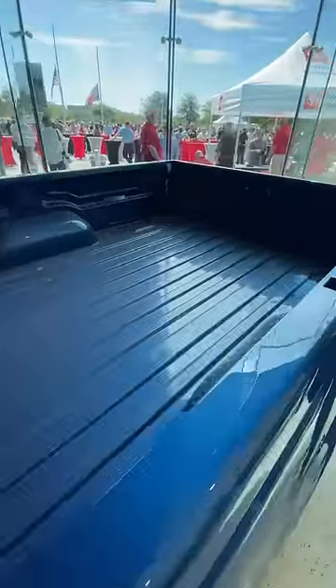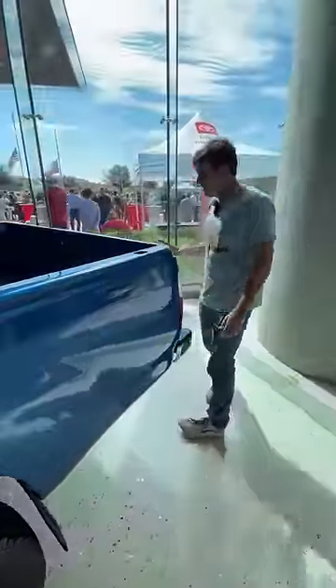It could fit an eight by four sheet of plywood. Look at that bed — not a single scratch to be seen, just a little bit of dust. An absolutely incredible piece of history that you never see in this kind of condition.